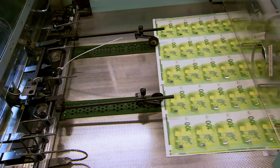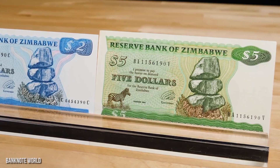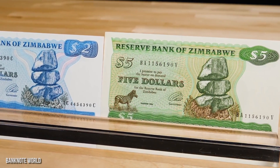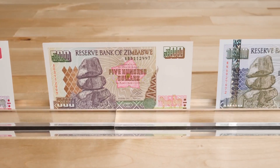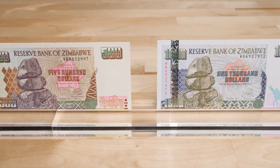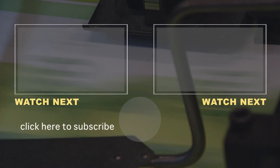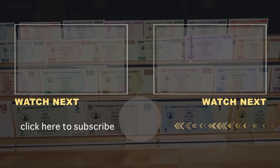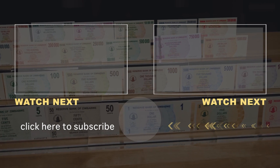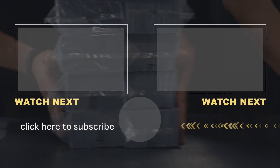The Guinness World Record for highest denomination on a banknote was achieved during 2008 in Zimbabwe. With the African nation ravaged by inflation, the Reserve Bank of Zimbabwe began printing banknotes for $100 billion Zimbabwean dollars. However, this was the equivalent value of just $1 U.S. dollar — meaning this $100 billion note could only get people a couple of loaves of bread. Thanks for watching. We'll see you next time.